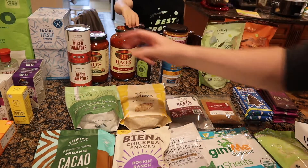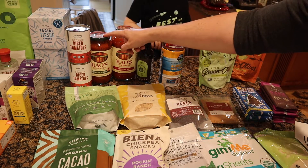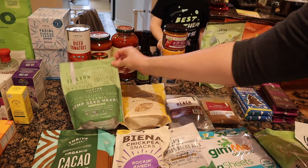Over here I have some restocks — diced tomatoes that go in the basement, and Rao's was on sale so I got the tomato basil and the marinara. I also restocked coconut aminos.